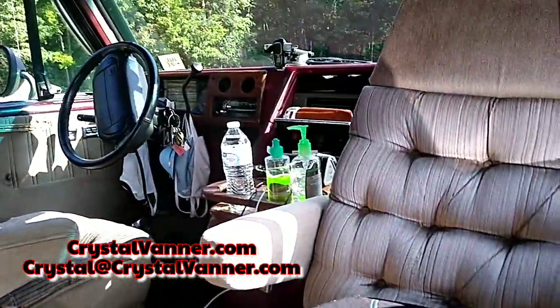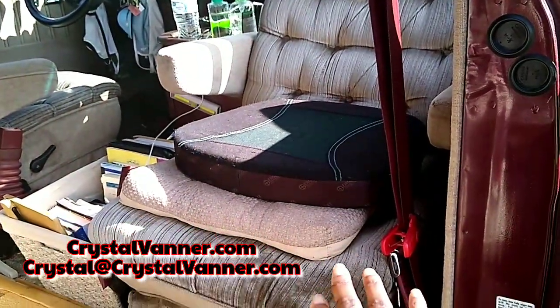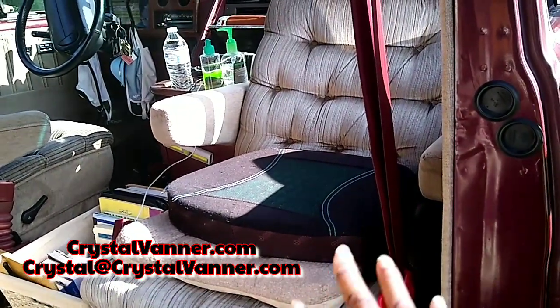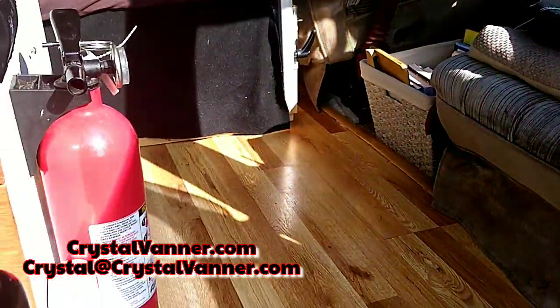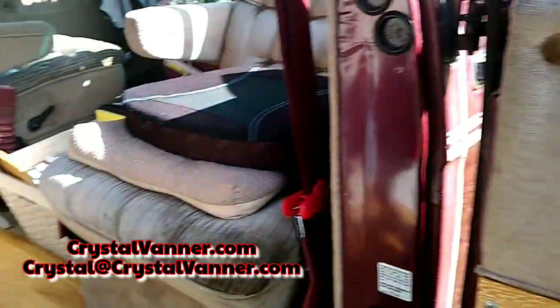The first thing we have is the cockpit. He turned his seat around — it's not on a swivel, the holes just lined up — so he turned the passenger seat all the way around. I did this in the minivan too, so really good idea. It is so spacious; it gives you a whole little living room area right there. He did an excellent job with this build.